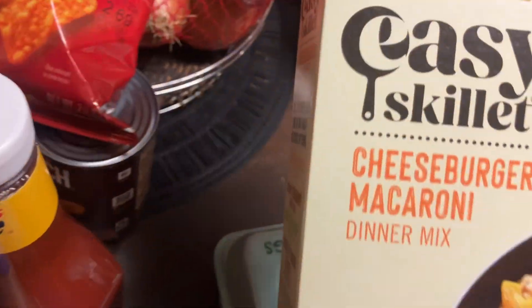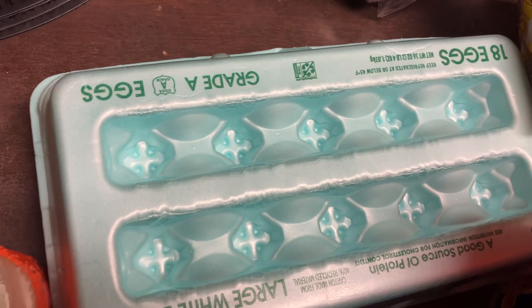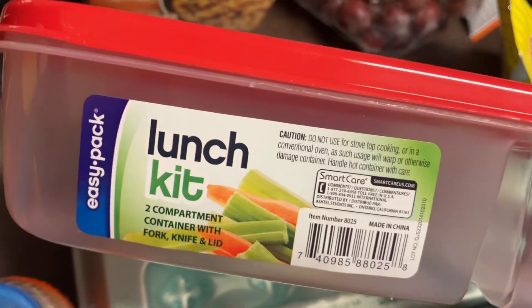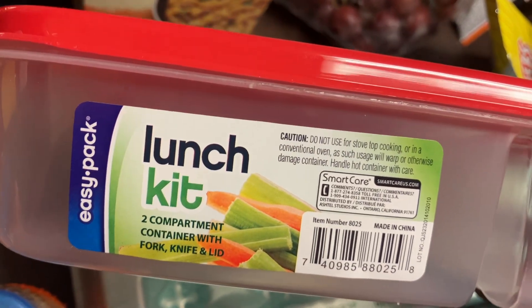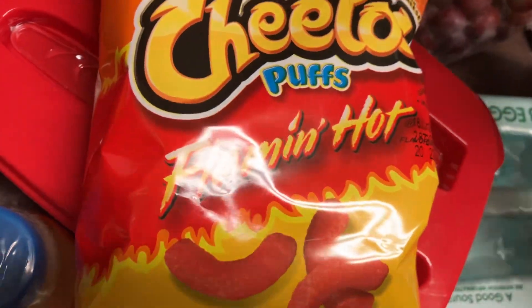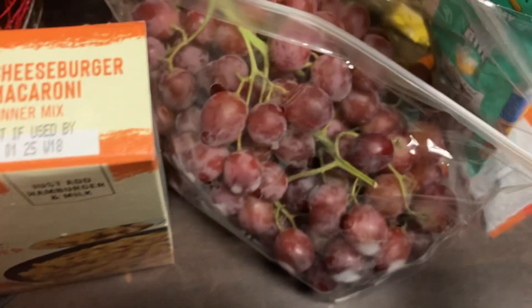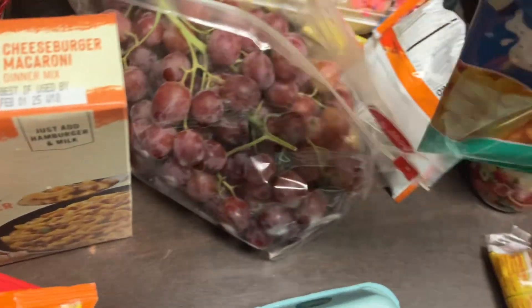Got an 18-pack of Great Value eggs. Mama got one of these little bowls from the Dollar Tree — I think it was Dollar Tree — an easy pack lunch kit that comes with a fork and a knife. Got a small thing of Cheeto Puffs, some Chester's Hot Fries, some Red Seedless grapes.